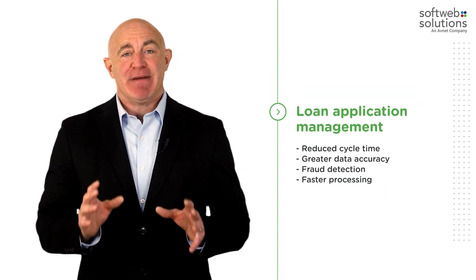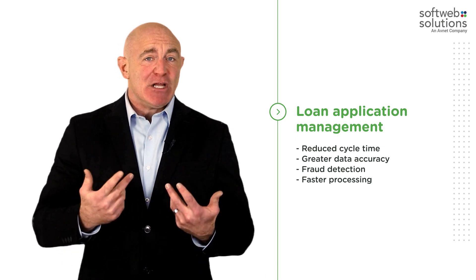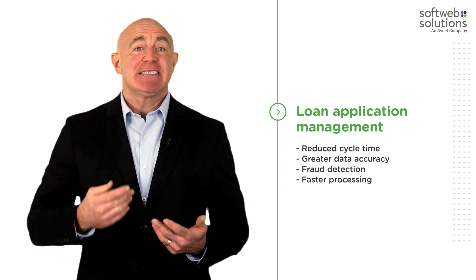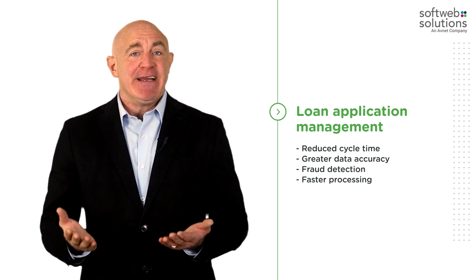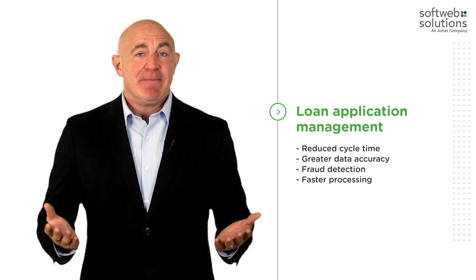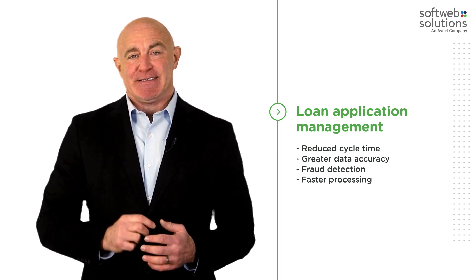Loan Application Management: The manual approach of extracting data from loan applications, verifying customer details, creditworthiness, and conducting other inspections is sluggish and error-prone. RPA assists banking and financial firms in automating and accelerating these manual tasks. With RPA, banks can reduce their loan processing time by almost 80%.